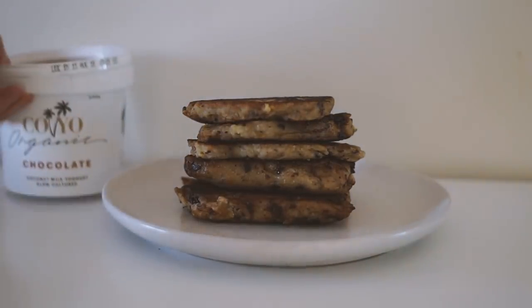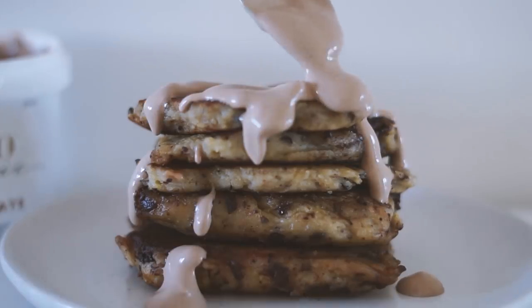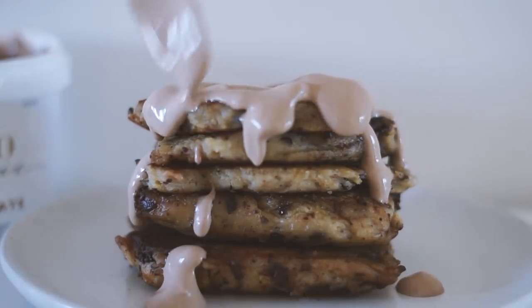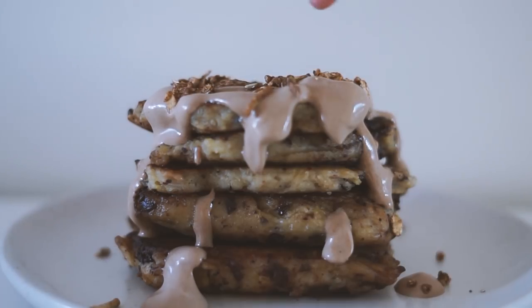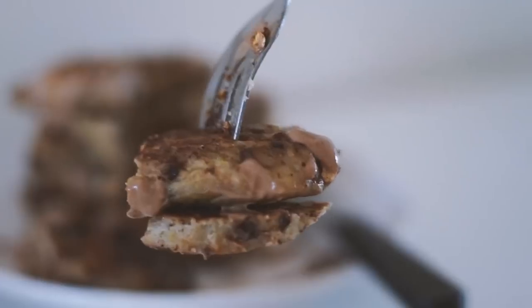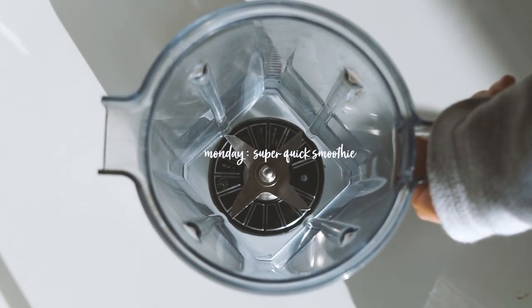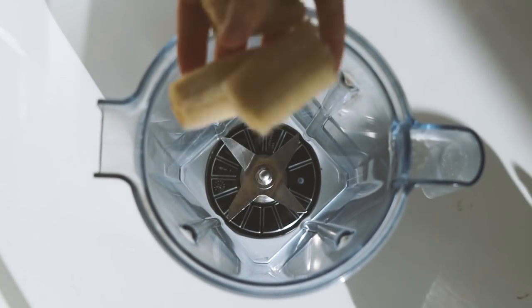This made five medium-sized pancakes. Then I put some of my favorite chocolate Koyo on top — just a drizzle — it just looks so good. I then added some granola, and that was my breakfast for Sunday, the perfect Sunday breakfast if you ask me.